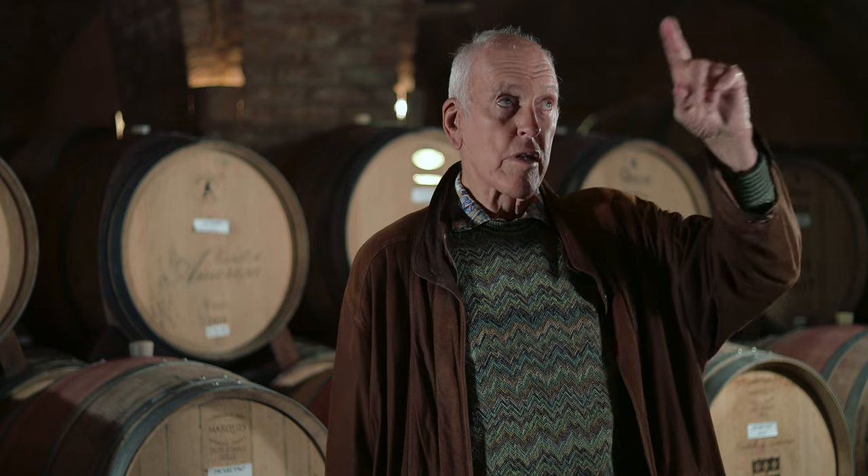We could actually hold more than 1,200 barrels in here, but we purposely try to keep the barrels relatively low so we can show off the beautiful cross bolts.